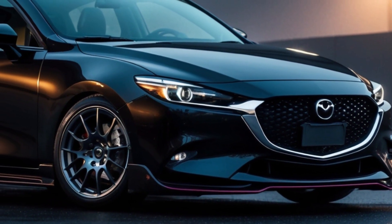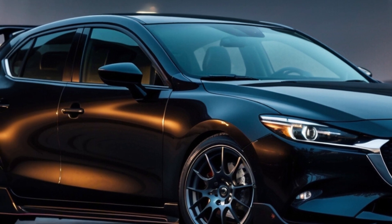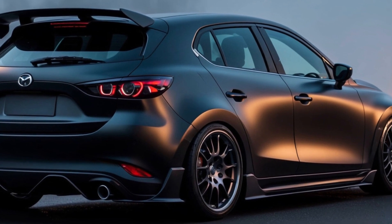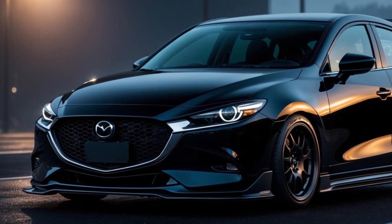The 2025 Mazda 3 hatchback offers a compelling combination of affordability, performance, and style. With its lower starting price, new features like Amazon Alexa integration, and a choice of powerful engines, it's a great option for drivers who appreciate a well-rounded compact hatchback.